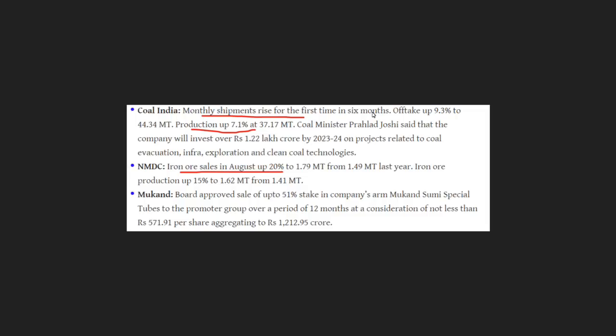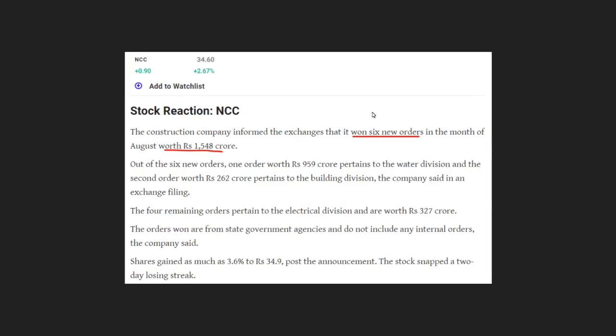The price of the month is tracked here. In addition to that, there are numbers showing 7% in production. In NMDC, there are numbers showing 20% in sales.